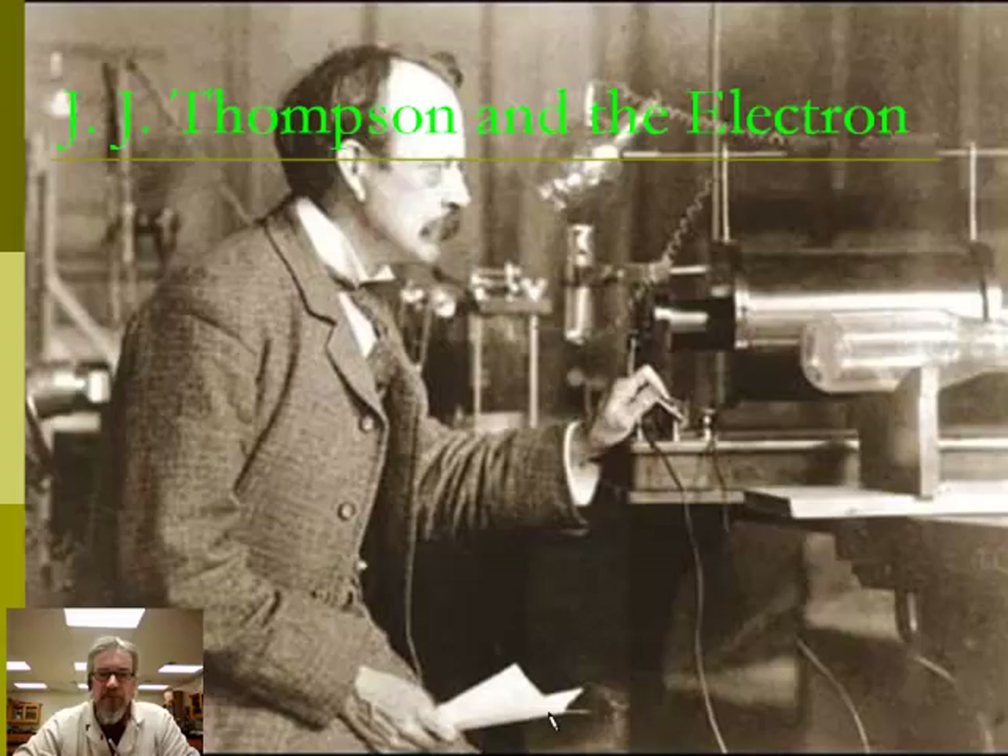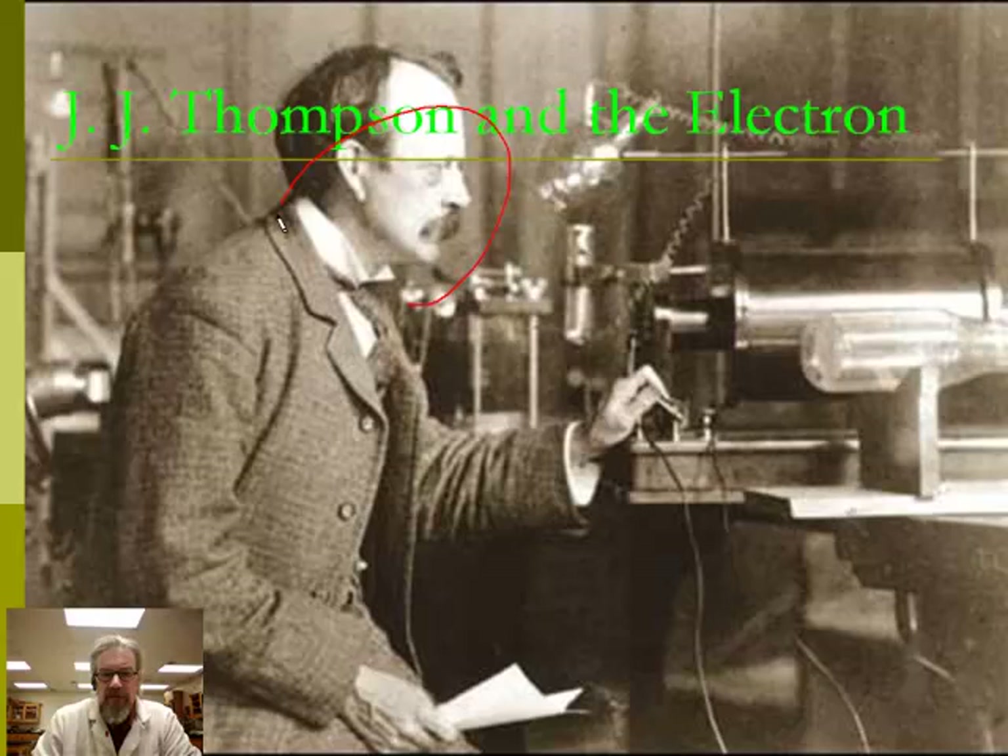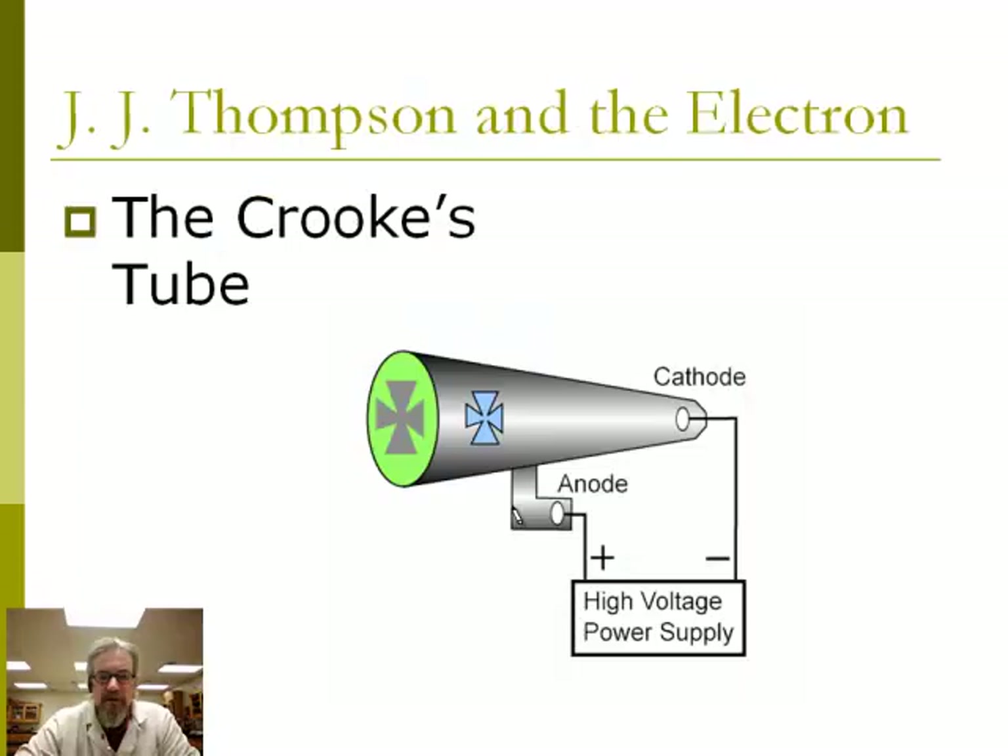We're going to focus on three of them: J.J. Thompson, Robert Millikan, and then Ernest Rutherford. This first person, J.J. Thompson, he was fooling around with this device called a Crookes tube. Here you see a picture of Thompson and this is his Crookes tube. This is the basic idea behind a Crookes tube. You have this glass tube. It's evacuated — all the air has been sucked out of it.